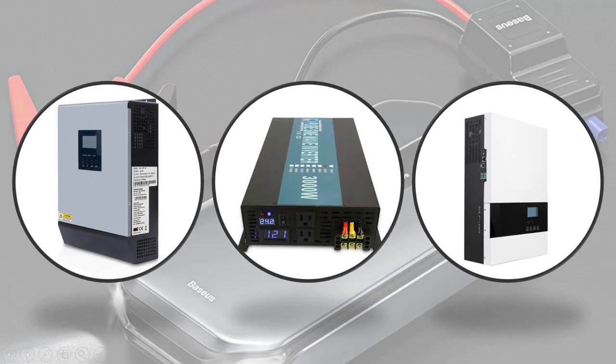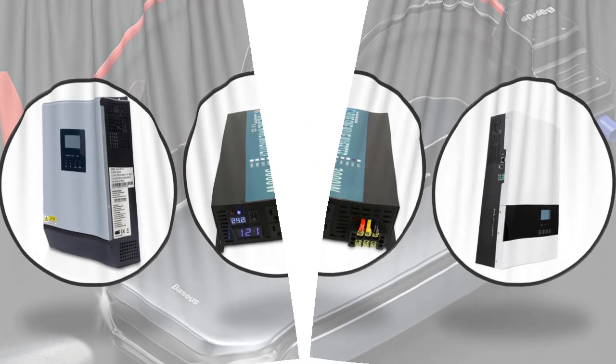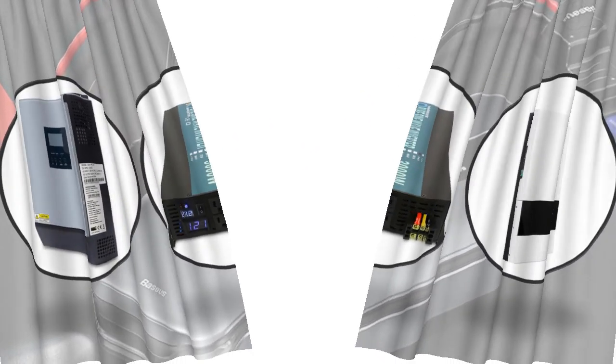Hey viewers, if you are trying to find out which solar inverter is best, then this video is for you. I am including a link in the description for more information. So let's start the video.